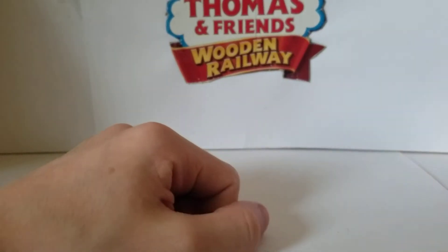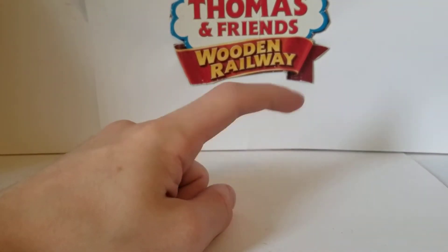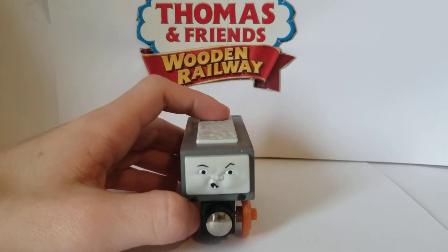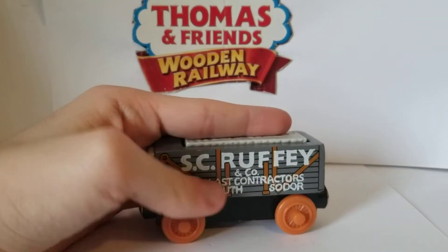Hey guys, Scott Lowy Renee is here. Today I'm back with another Thomas Wooden Railway review. Today's review is on S.C. Ruffy through the years, or Scruffy.